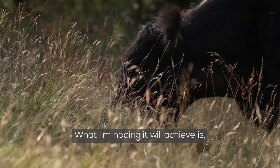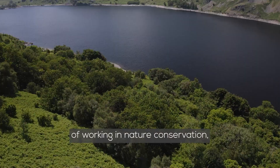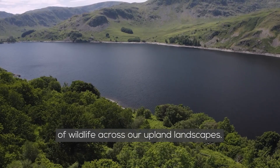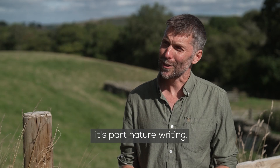What I'm hoping it'll achieve is giving people a bit of a window into the realities of working in nature conservation, what we need to do to land to help us cope with a changing climate, and what we can do to try to stem the losses of wildlife across our upland landscapes. So it's part memoir, part nature writing — it's going to be really interesting to see what people make of it.